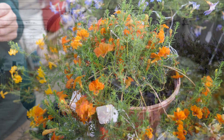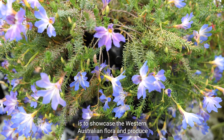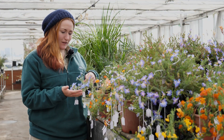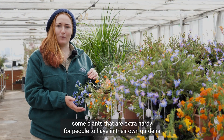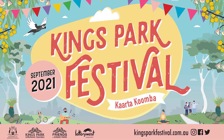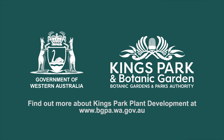The purpose of the Kings Park breeding program is to showcase the West Australian flora and produce plants that are extra hardy for people to have in their own gardens.